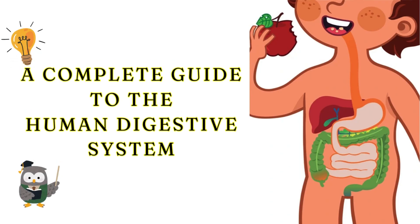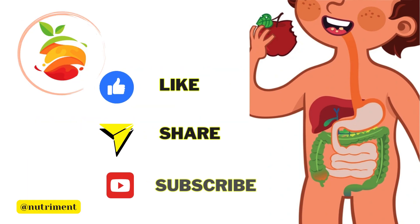And there you have it — a complete journey through the gastrointestinal tract. If you found this video helpful, give it a like and subscribe for more in-depth videos on health and nutrition.